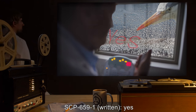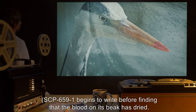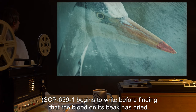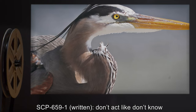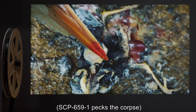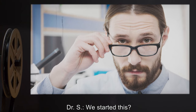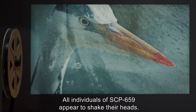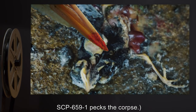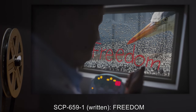SCP-659-1 (written): "Yes." Dr. S: "Why did you do this?" SCP-659-1 begins to write, but finds the blood on its beak has dried. It pecks the corpse again. SCP-659-1 (written): "Don't act like you don't know." Dr. S: "I don't know." SCP-659-1 pecks the corpse. SCP-659-1 (written): "You started this." Dr. S: "We started this? What did we do to you?" SCP-659-1 pauses. All individuals of SCP-659 appear to shake their heads. SCP-659-1 pecks the corpse. SCP-659-1 (written): "Freedom."